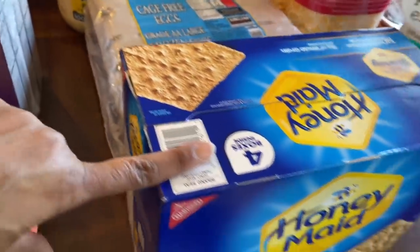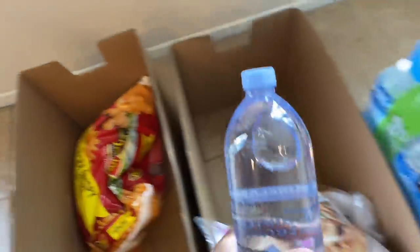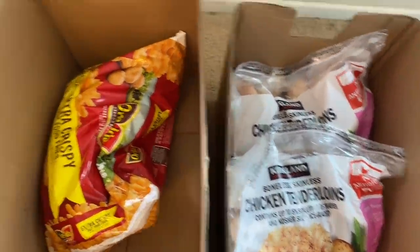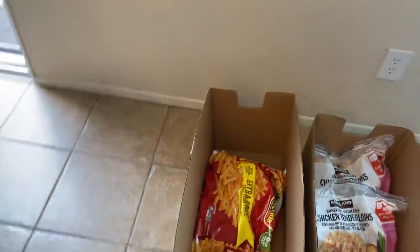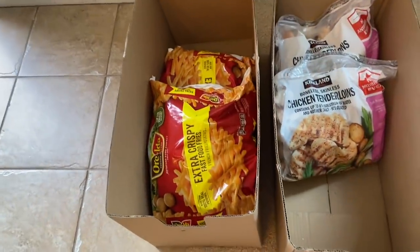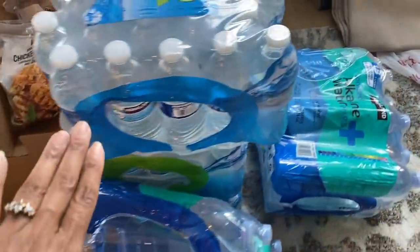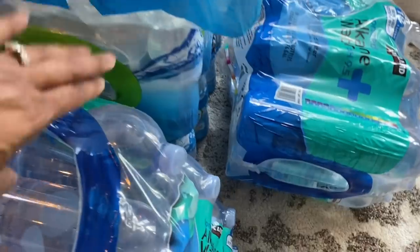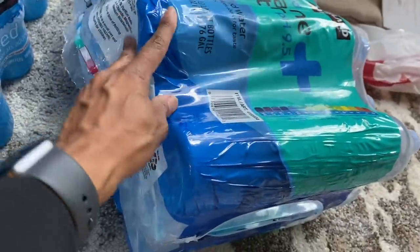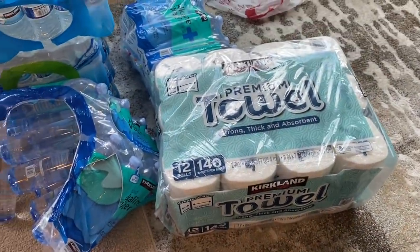Those bananas are from Trader Joe's so I'll stick those over there. I also got the Madeleines. The water thing busted open so everything is still in the box. I got two bags of chicken tenderloins from Costco and the extra crispy fries — actually got two bags of those. Here's the other bag, still in the box because there's no more room on the table.